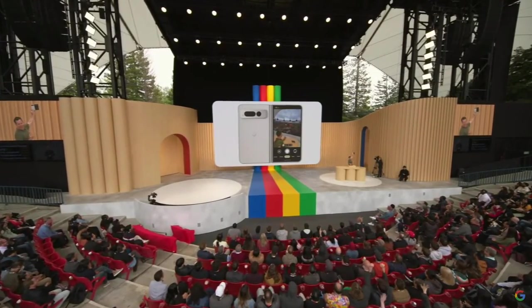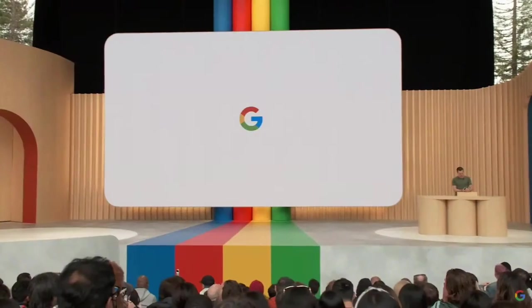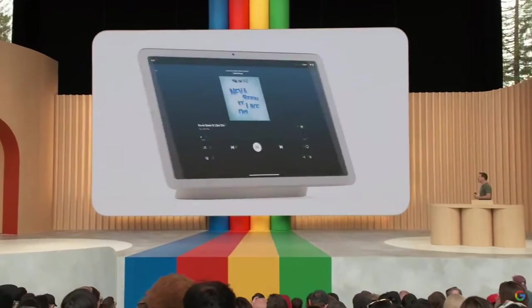What you're seeing here is the culmination of several years of work on large screens, spanning the Android OS and the most popular apps on the Play Store. All this work comes alive on the amazing new Pixel tablet and Pixel Fold.